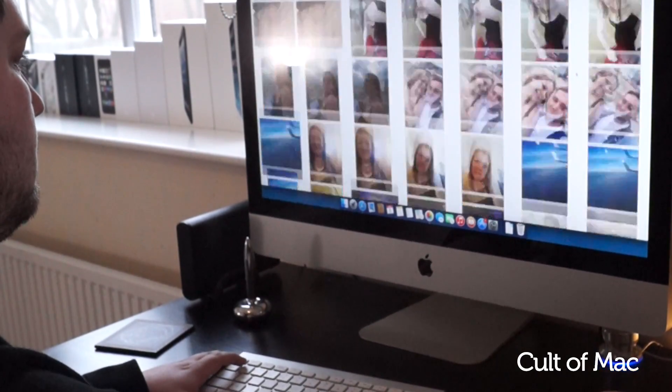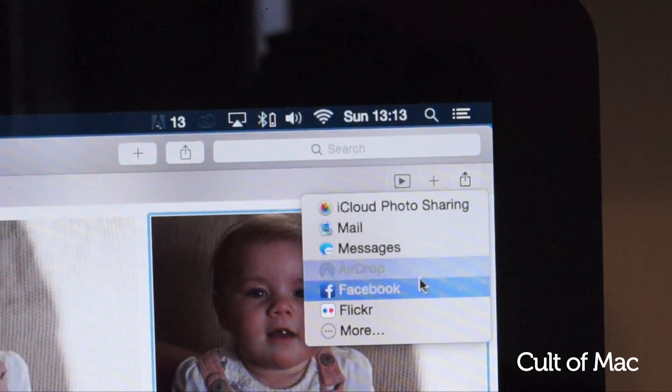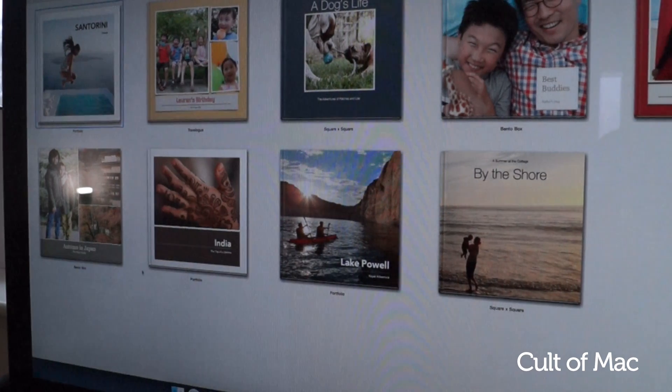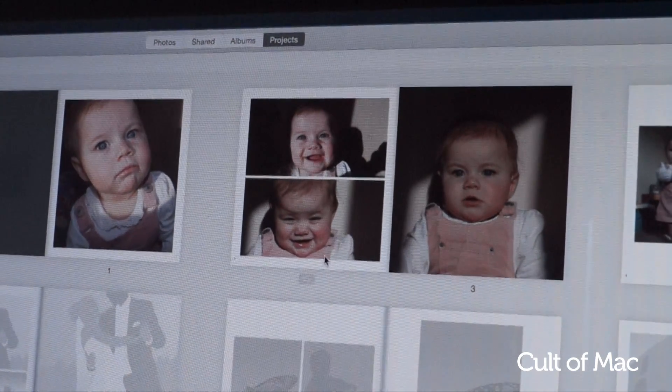If you're an avid Facebook or Twitter user, you can still share them along with any app or service that adds support via an extension. If you've ever ordered any printed books from Apple, you'll know how beautiful and crispy the images look once they arrive. Now new themes have been added to the projects tab — everything from panoramas to square albums or even huge canvases.